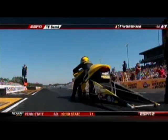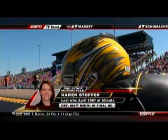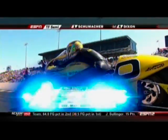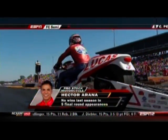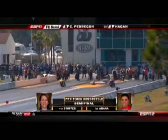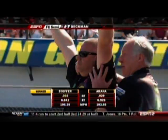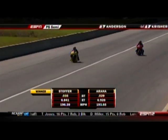Both matchups are going to be good. Karen Stouffer has lane choice over number-one qualifier Hector Arana. Hector set the national record, but Karen's been doing a great job all day with consistent lights. She needs to go out there and hit another 020, 030 light and make a nice pass — she has a chance. Hector got a slight advantage off the starting line, but look at Karen carrying that front end. She takes the win — nice going, Karen. 6.84, 196 miles an hour.